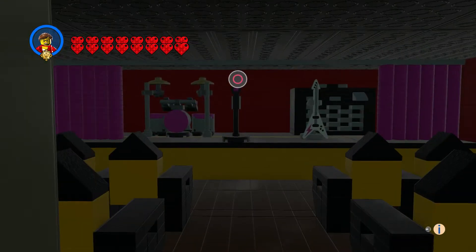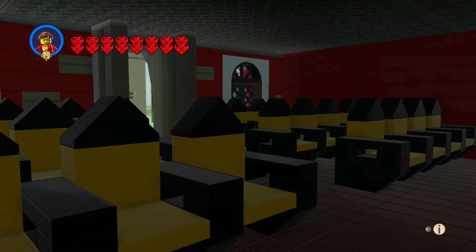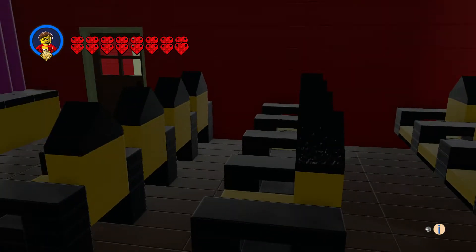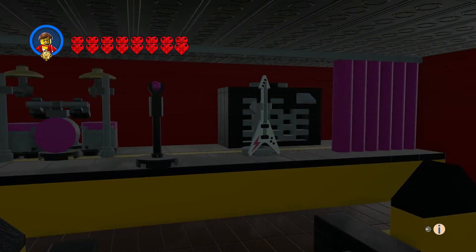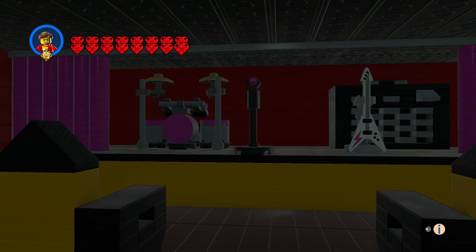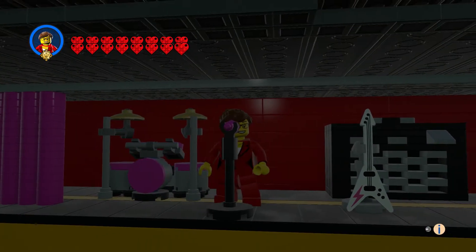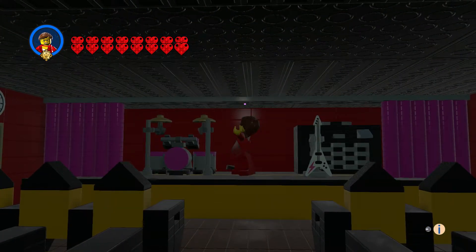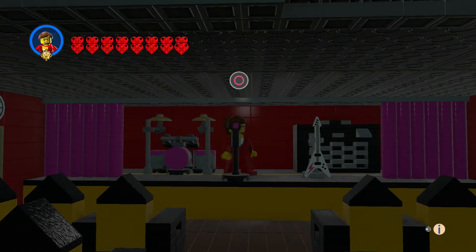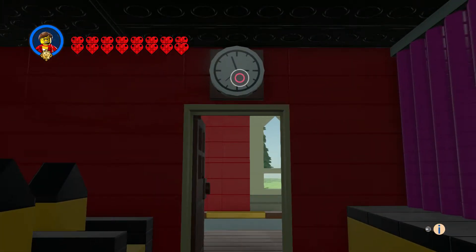I put the theater seats in here and it came out great — I put rows in here, made my own speaker, and of course we got the curtains too. This is for plays, jamming, and speeches. We also got our clock.